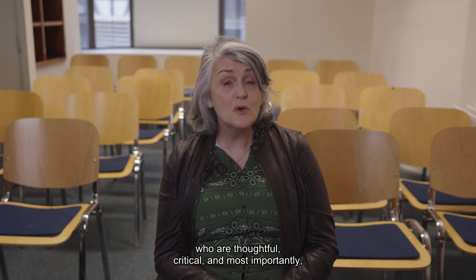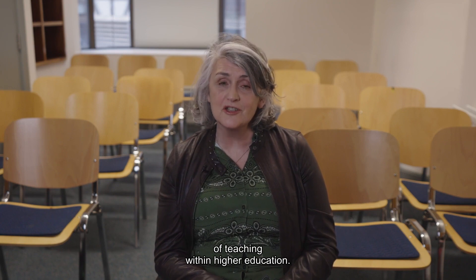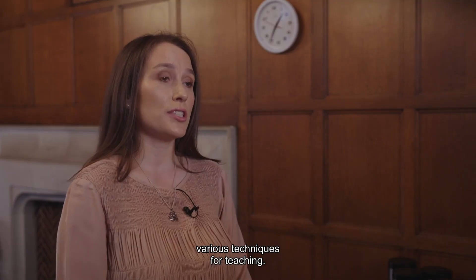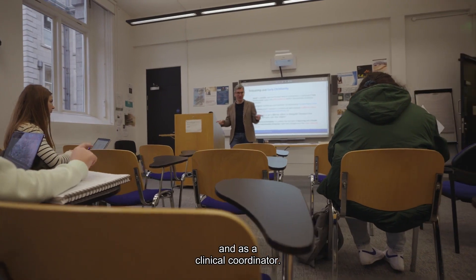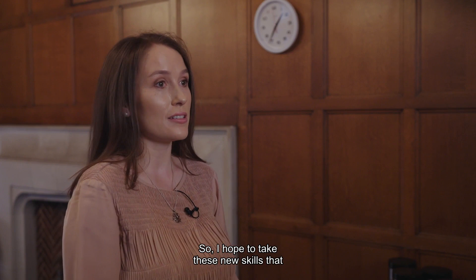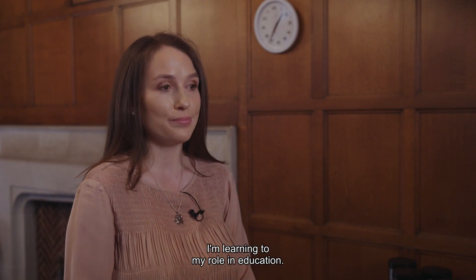Our aim is to create teachers who are thoughtful, critical, and most importantly prepared for the challenges of teaching within higher education. As I'm learning various techniques for teaching, I feel it's developing me as an educator within health science and as a clinical coordinator, so I hope to take these new skills that I'm learning to my role in education.